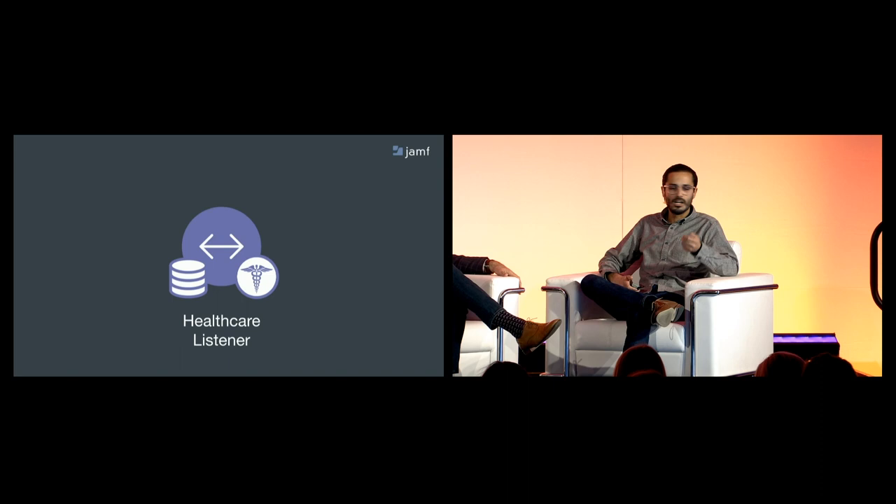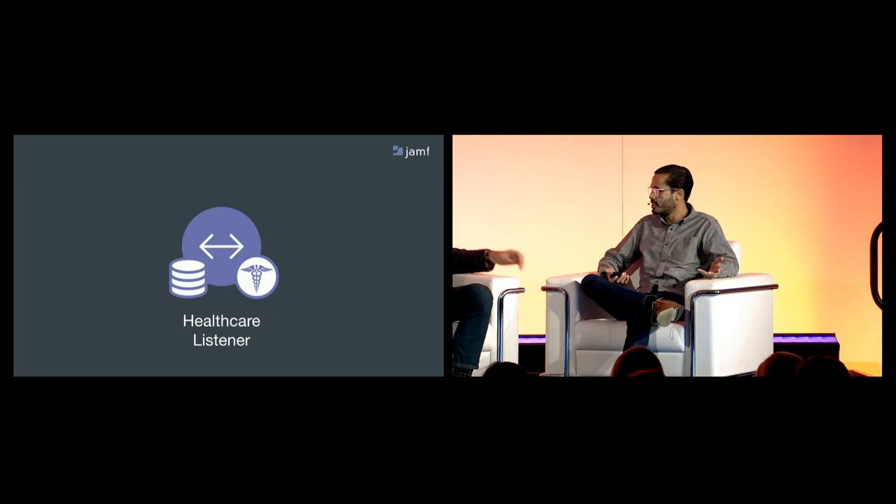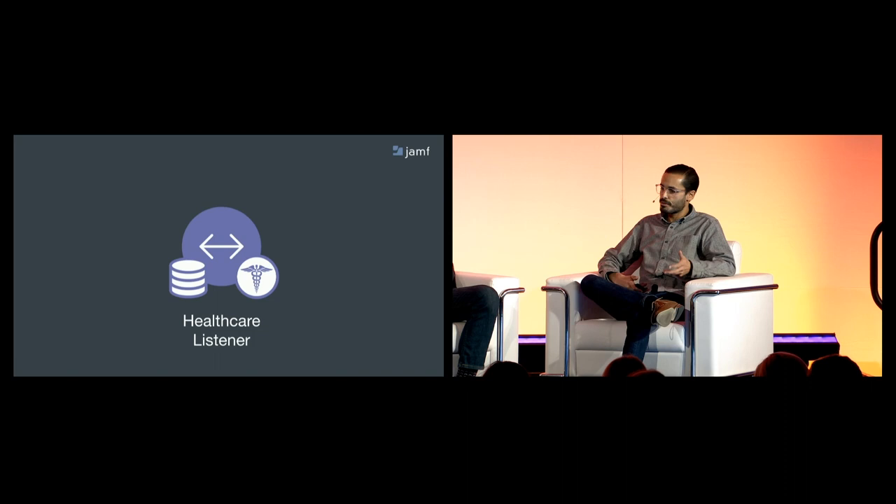We've also been thinking about other scenarios where a nurse or technician might need quick, easy access to a device experience just for the duration of their shift. We need to ensure that their data is removed from the device and not left behind. But there are many scenarios where an automated solution like healthcare listener won't work — we need a simple solution to allow a user to take a role in the process.